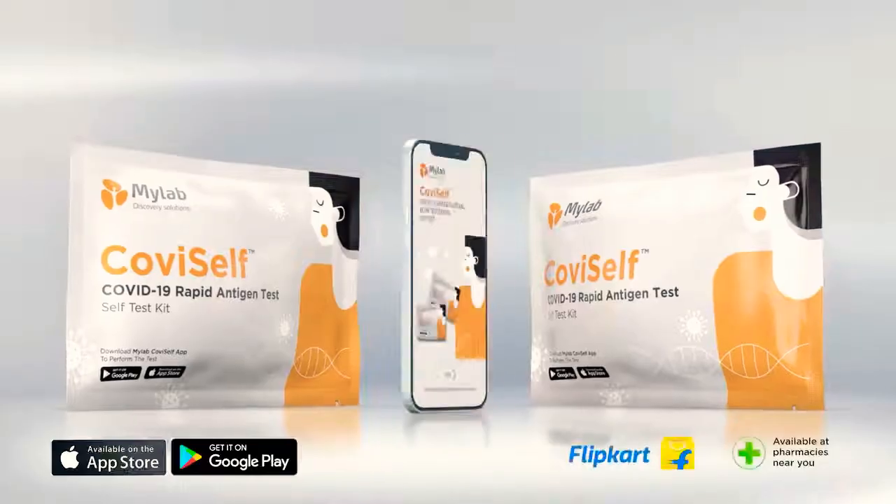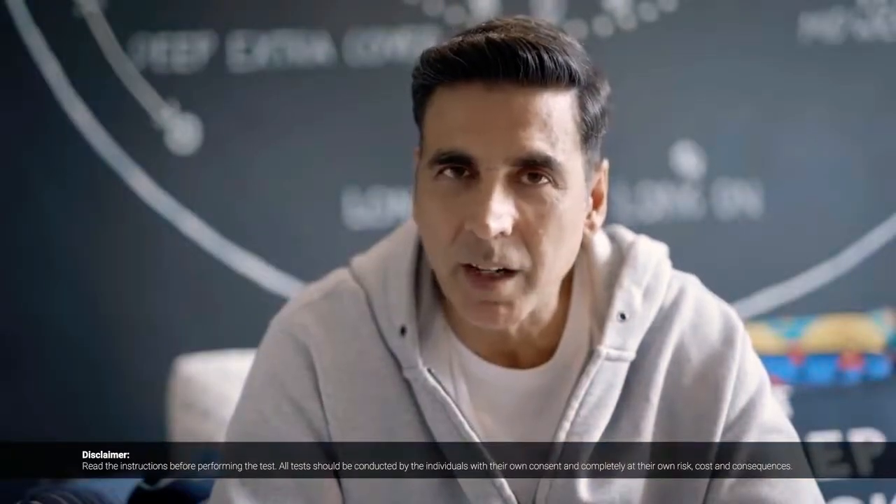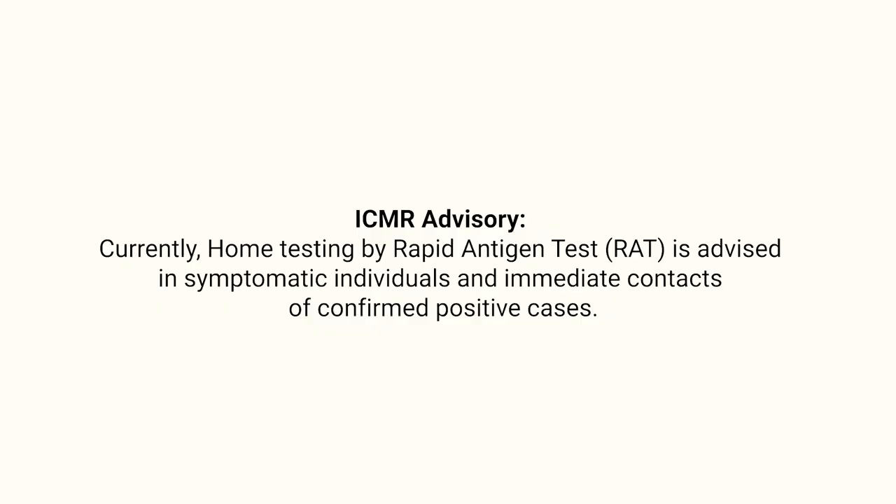Put on your mask, get set, come. CoviSelf — please test yourself by yourself. Use the MyLab CoviSelf app to report your test results, positive or negative. If there are symptoms, please consult a doctor. Home testing by rapid antigen test is advised for symptomatic individuals and immediate contacts of confirmed positive cases.